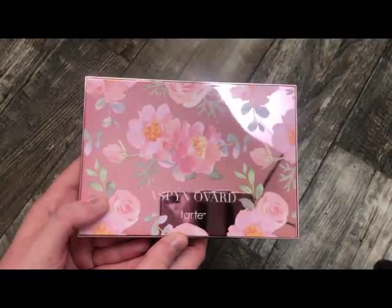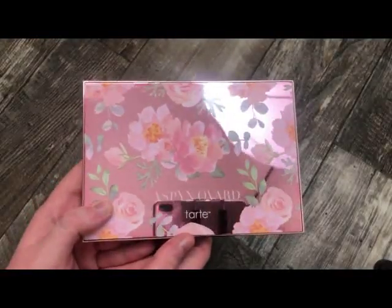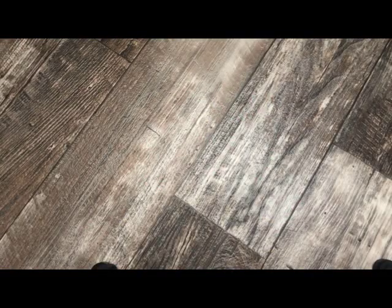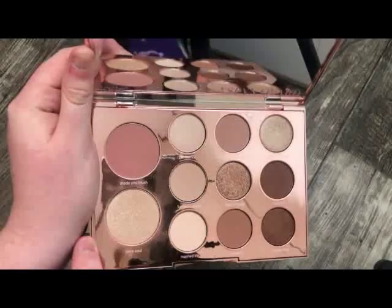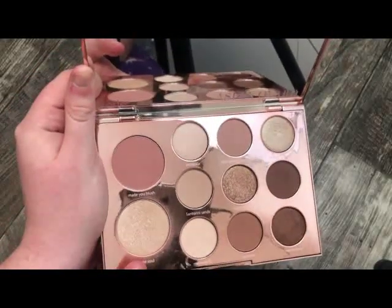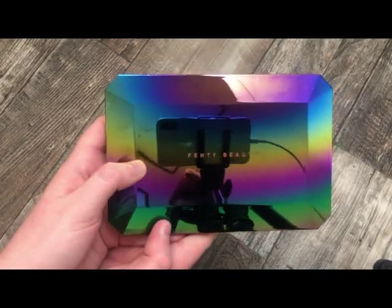The next palette is from Tarte — this is the Aspen Ogard collab. This probably has to be the prettiest packaging I have ever seen on a palette. It has really pretty neutrals and a really pretty blush and highlight. Just a really pretty palette overall.